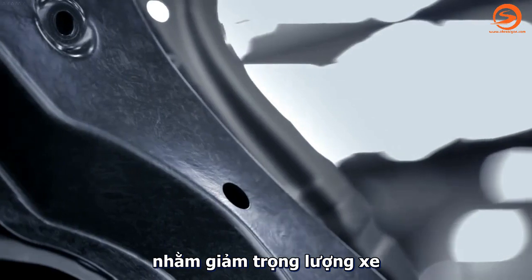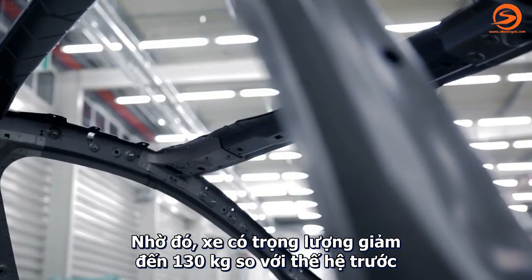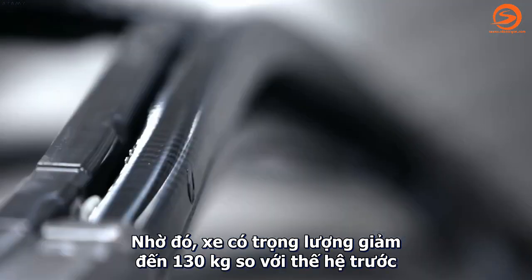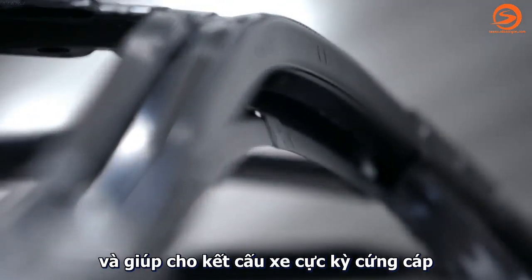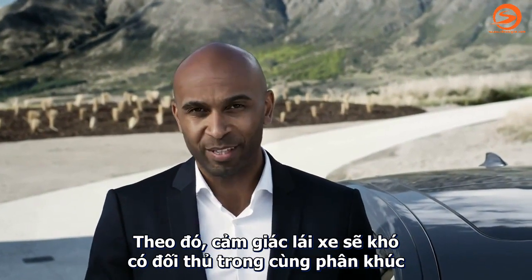As part of the efficient lightweight strategy, they contribute to an overall weight reduction of up to 130 kilograms over the predecessor, and they make the structure extremely rigid. As a result, the effortless feeling of driving is unmatched in this segment.